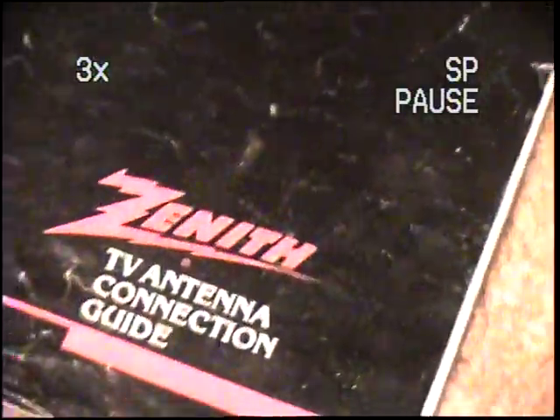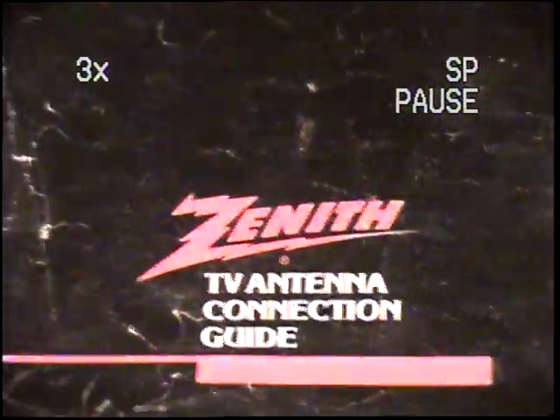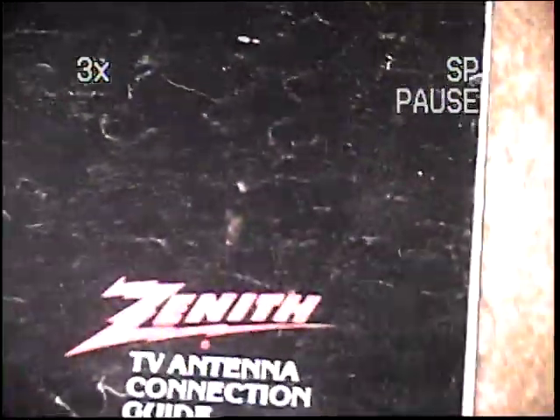If you are wondering what happened to Zenith — they were bought by LG after a while, because American TV manufacturers started to kind of die out. So they were bought by LG and then kind of killed off. But that's a bunch of these Zenith manuals that I found.